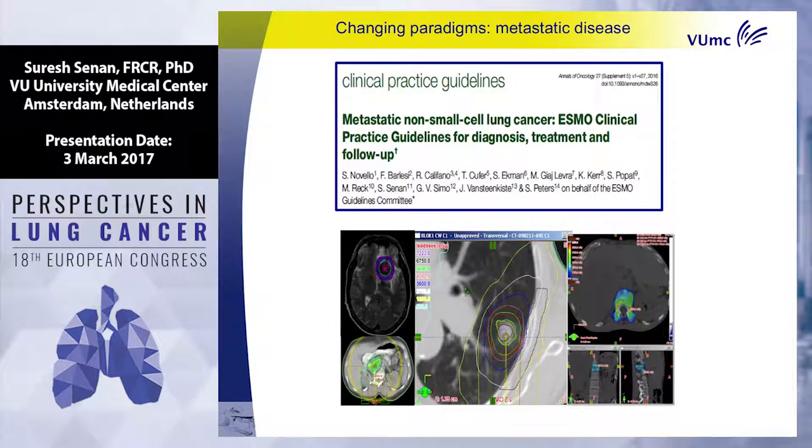The ESMO clinical practice guideline states that in limited volume metastatic disease — adrenals, lungs, vertebrae, bones — you can treat patients with ablative techniques, not just systemic therapies.